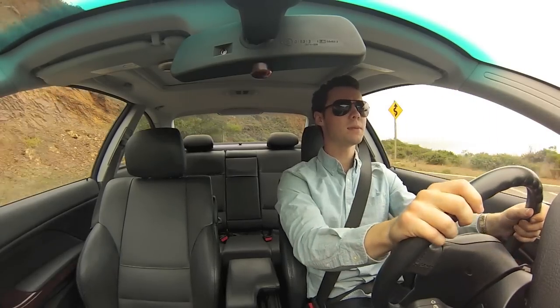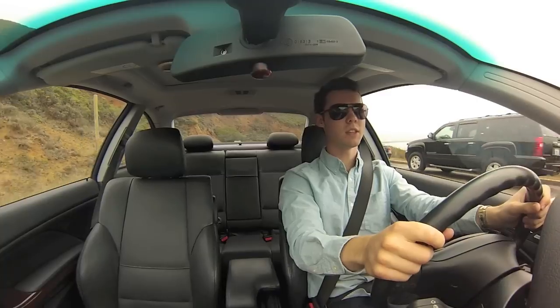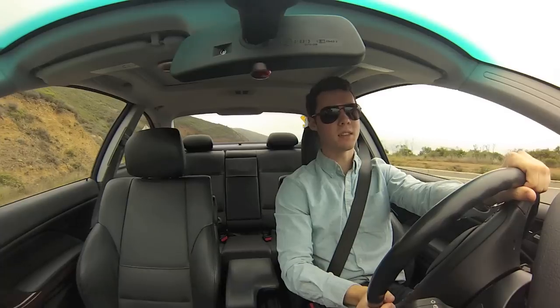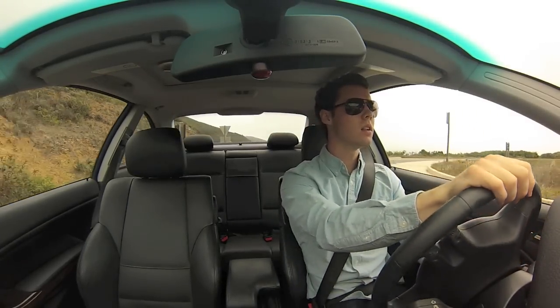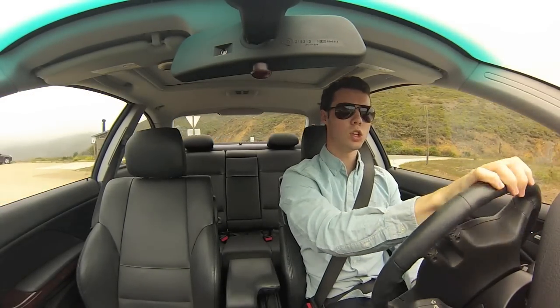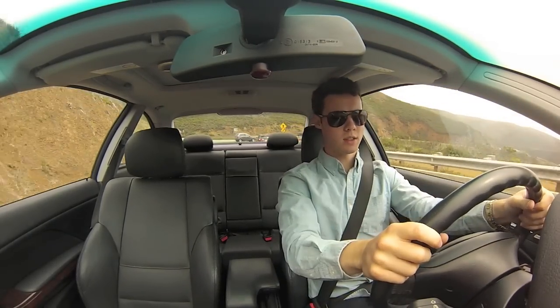For its price point — under $10,000 — the coupe and sedan versions of this car are some of the best vehicles you can possibly buy. They look the most expensive, they're pretty reliable, they're quick cars, they handle well. It's a really, really great deal. And you will surprise everyone with the fact that this car was not $30,000 when you bought it.